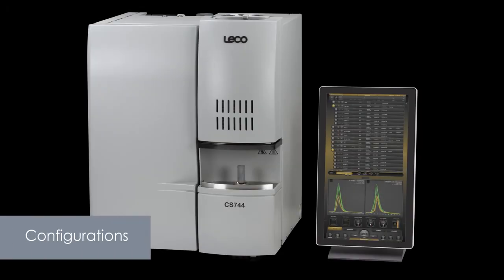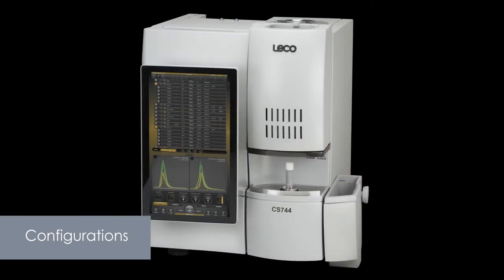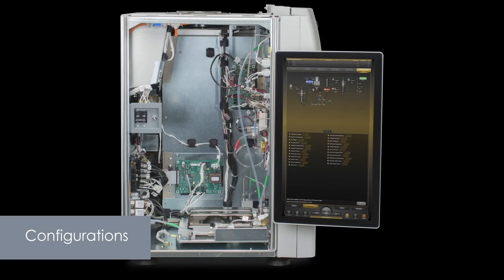To provide the best value possible, the CS744 Series is available in a number of configurations, so that you can select only the options that fit your unique needs. Package options include a boom-mounted, touch-screen monitor designed to work specifically with LECO's Cornerstone software, and offer improved ergonomics.